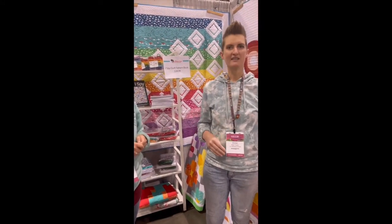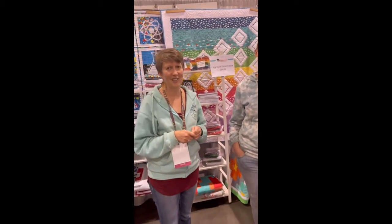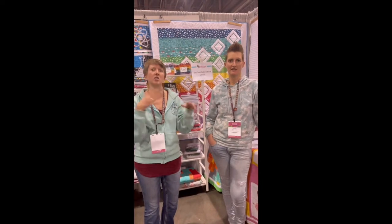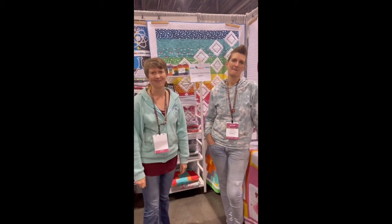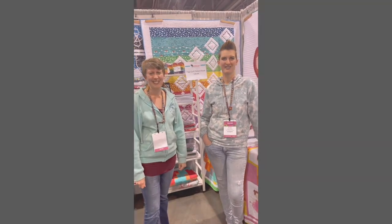This sounds like a very fun project! It totally is — and it's addicting. You start making these little blocks and you just want to make more. Thanks for the info, I really appreciate it! Y'all have a great day, you too, bye!